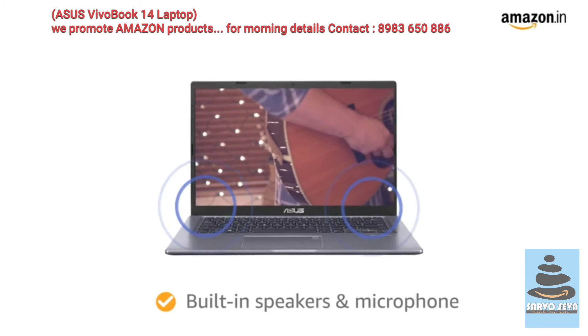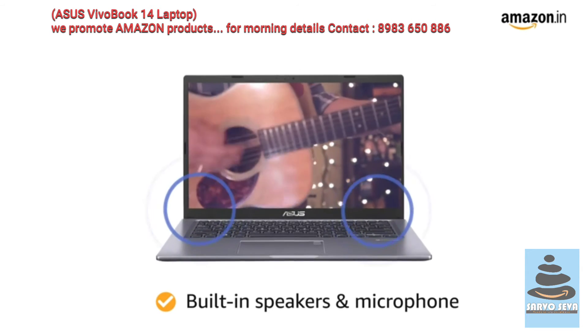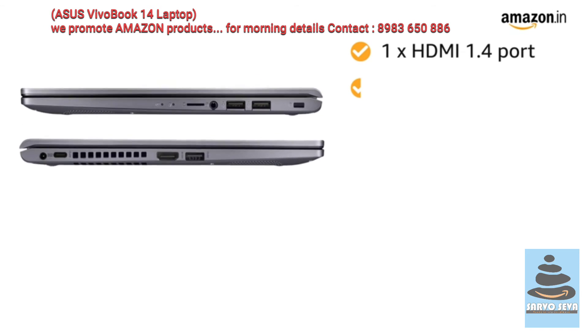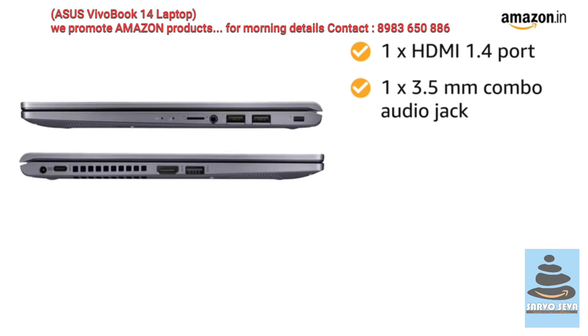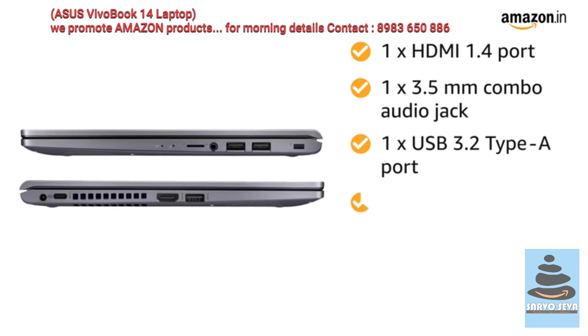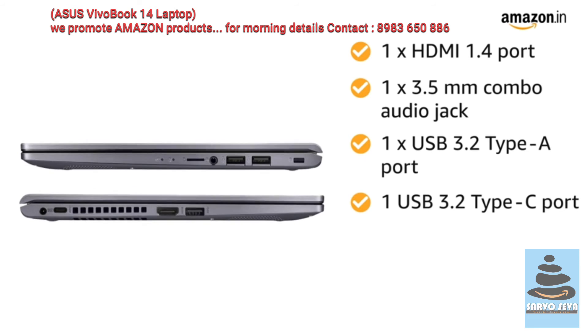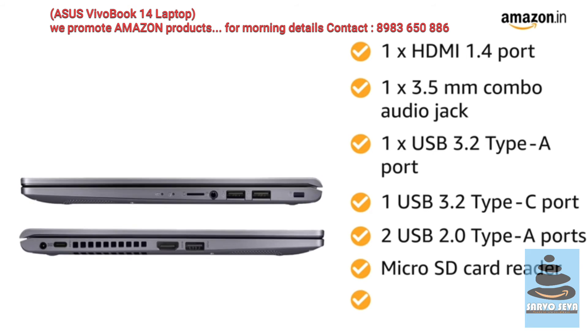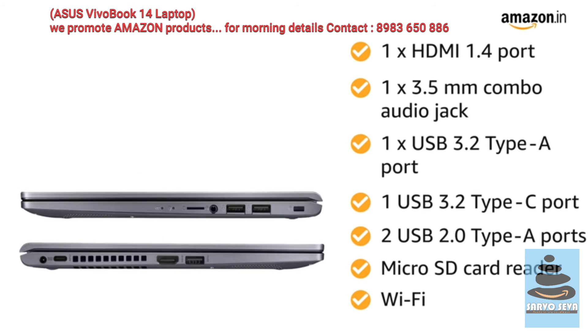The built-in speakers with microphone provide an immersive experience. The laptop comes with 1 HDMI 1.4 port, 1 3.5mm combo audio jack, 1 USB 3.2 Type-A port, 1 USB 3.2 Type-C port, 2 USB 2.0 Type-A ports, a micro SD card reader and Wi-Fi 5 for easy connectivity.